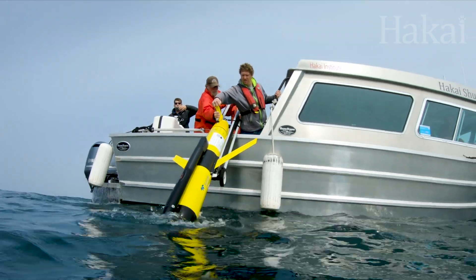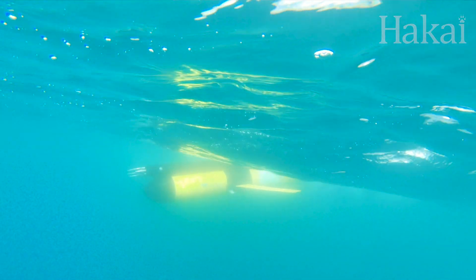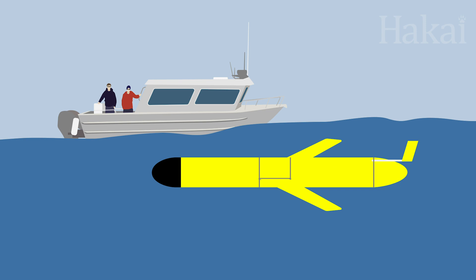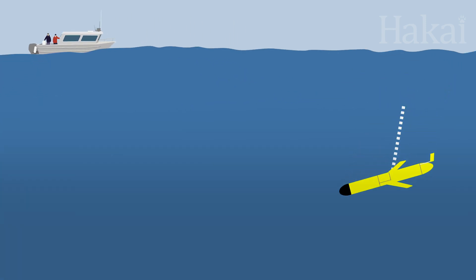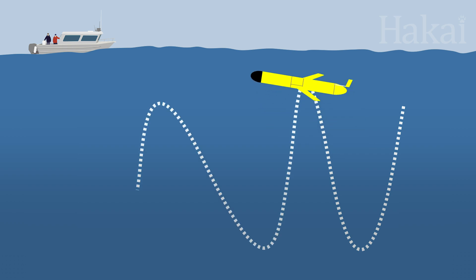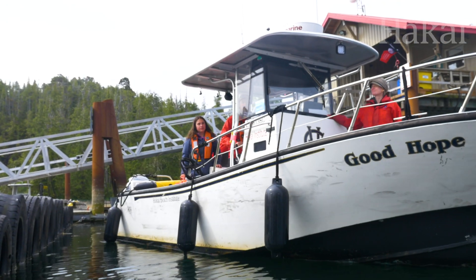It doesn't help that Queen Charlotte Sound is notoriously rough. The crew and camera team battle seasickness as Mike is carefully lowered off the side. When the glider's out at sea, the first thing we're looking at is whether the glider is diving the way we expect it to. When a glider dives, it follows a sawtooth pattern up and down through the water, making Vs. If the glider develops a leak and becomes heavier, that shape will change to reflect that it's having trouble climbing to the surface. That would be an emergency situation and we would go out in a boat and bring the glider back home.